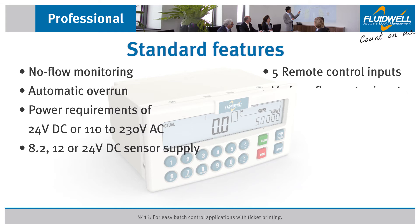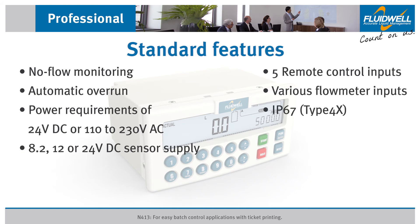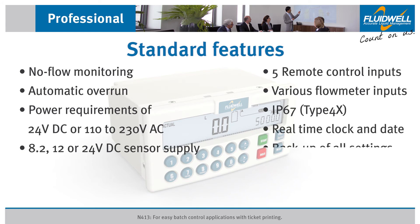The N413 can process various types of volumetric and mass flow meter input signals including reed switch, open collector, NPN, PNP, NAMUR, coil, or active pulse input signals. It features an IP67 type 4X aluminium front panel, battery backup to maintain real-time clock and date, backup of all settings, and backup of running totals every minute.